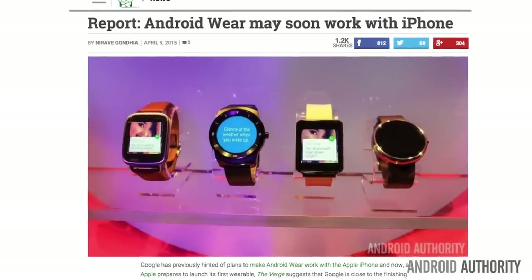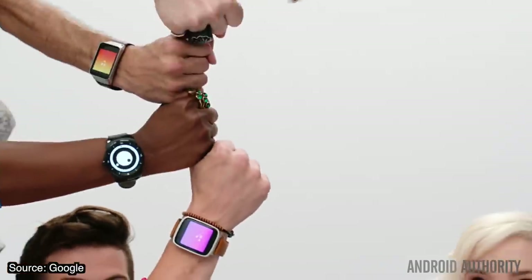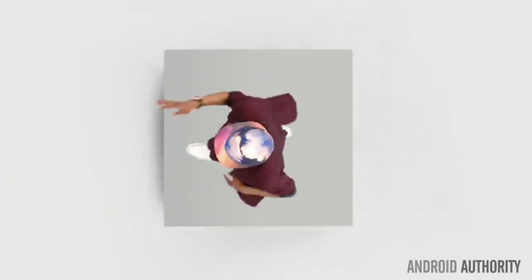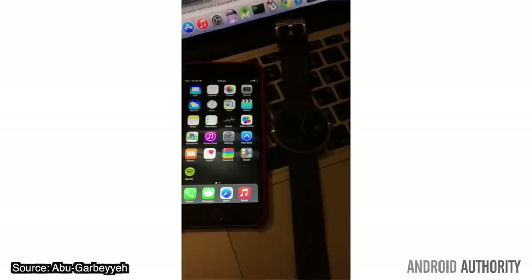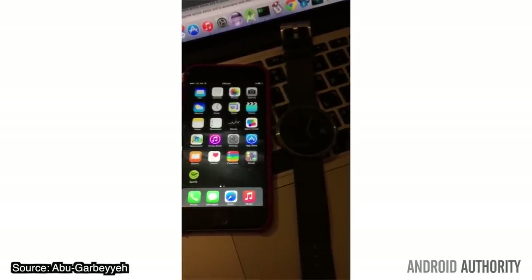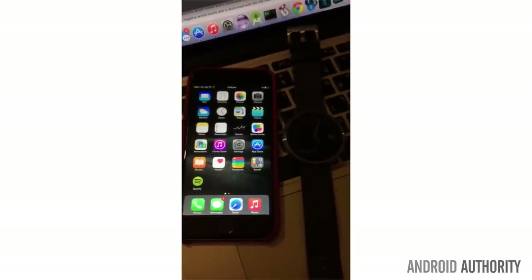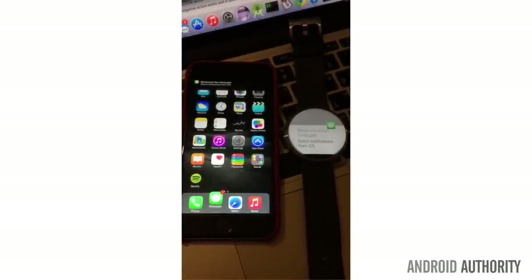Good news for those with an iPhone who have their eye on an Android Wear smartwatch. The Verge is suggesting that Google is close to finishing an Android Wear app compatible with the iPhone. At this stage, Android Wear on iPhone supports notifications and Google Now, including cards and voice actions. By release, it's expected to also bring advanced integration with Google's own applications, including the ability to reply to messages. Apple may or may not approve such an app, but a rejection isn't likely to deter third-party developers who have already got Android Wear working on iPhone, and official Google support would only make the process easier.